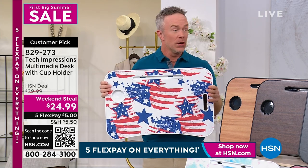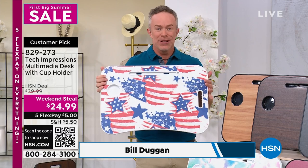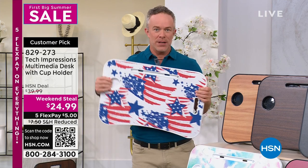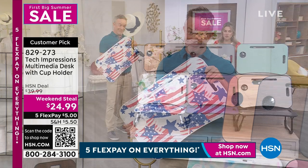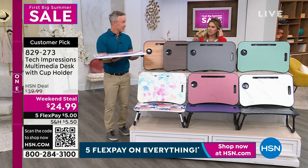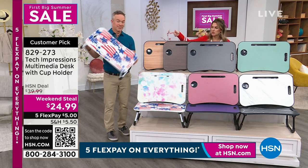This is so practical — breakfast in bed, your workstation, a crafting station for kids this summer since they're going to need to be occupied at home. Pick up one, but more importantly pick up two so you and someone else each have one. This customer pick should be $40 — we dropped it to under $25, plus it's on five interest-free credit card payments. So five bucks to get it home. It is lightweight, no assembly required. Bill just assembled it right here.